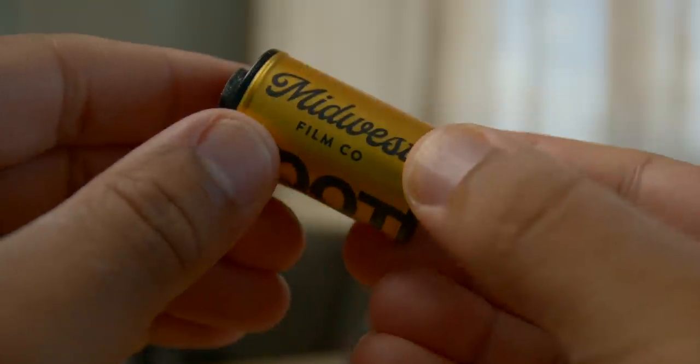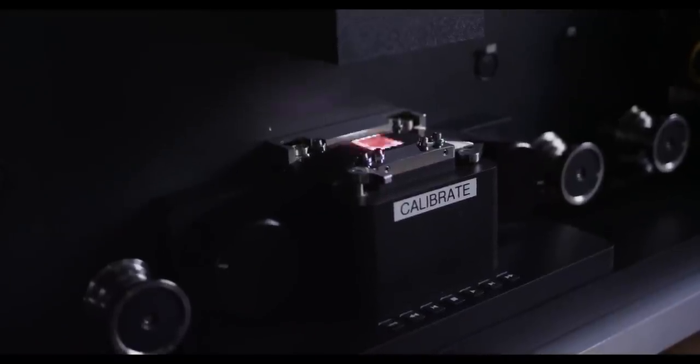They developed the film using the specific ECN2 required chemicals it was designed for, and then scanned it on a proper cinema scanner. The result you get via the true ECN2 process with proper scanning is incredible images — amazing colors, incredible dynamic range, and highlight performance that is just amazing. I highly recommend you check this out because once you shoot some of it, it's going to be hard to shoot basically anything else. There's an affiliate link below to buy directly from Midwest Film Co. Let's check out some quick footage of me at a BMX event shooting Vision 3 film, developed and scanned by Midwest Film Co.